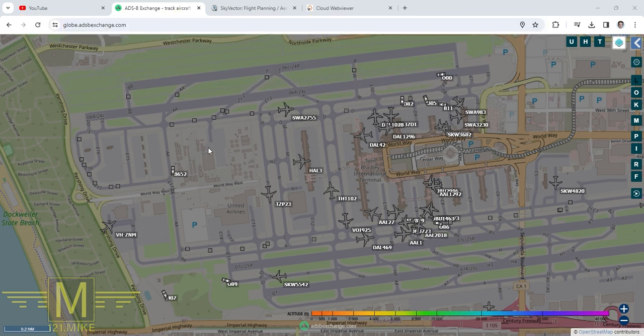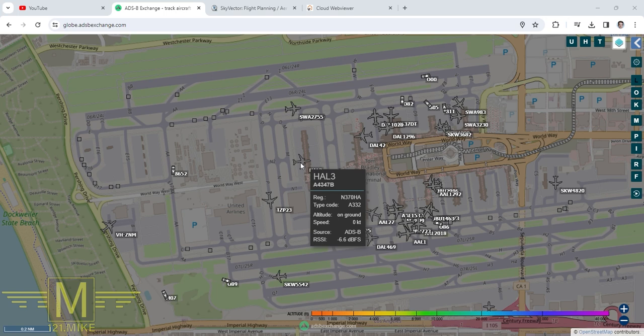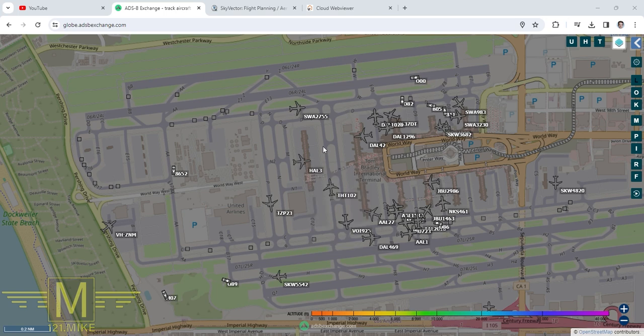Air Force 2 called up and asked permission to start their engines over at slot 49 at the remote gates, and the controller responded: yeah, you can start whenever you want to — doesn't matter to me when you start your engines.